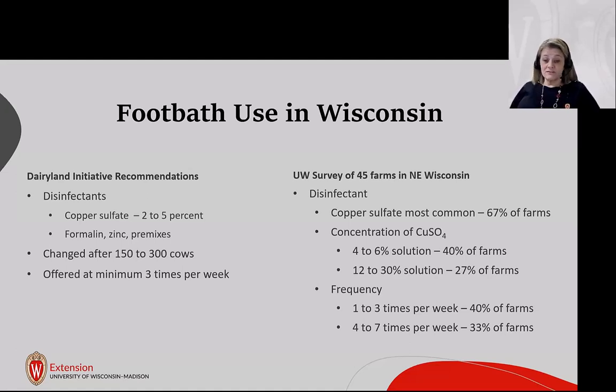We did a survey in 2016 at 45 dairy farms in northeastern Wisconsin. Copper sulfate was the most common footbath solution used. Forty percent of farms used it within the vet school's recommended 4 to 6% concentration, but 27% were using it at three to nearly ten times the recommendation. For frequency, 40% used it one to three times per week, while 33% used a footbath up to seven times a week — often during a digital dermatitis outbreak.